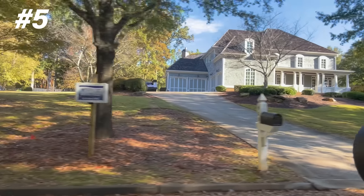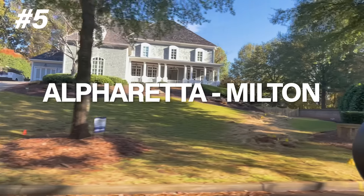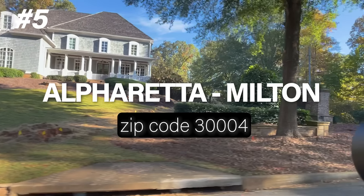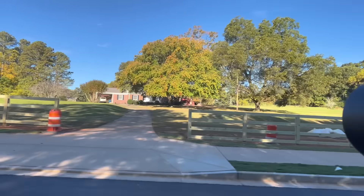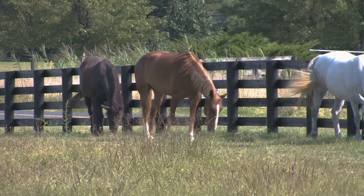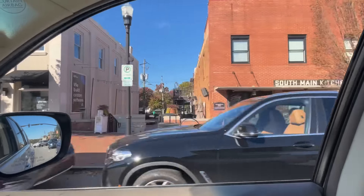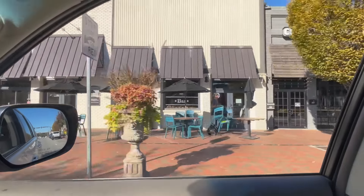So let's start with number five, the Alpharetta-Milton area, specifically the zip code 30004. Alpharetta and Milton are known as the horse country in Atlanta. This is where you go if you want to buy a farm, if you want to buy acreage and have horses, but you also want to live close to some of the best shopping and best restaurants in the northern suburbs of Atlanta.